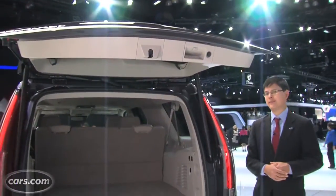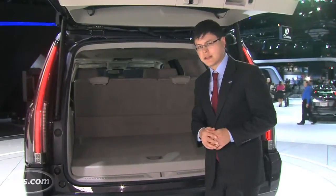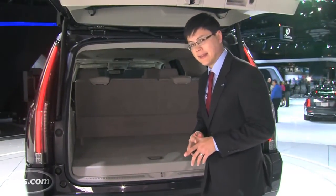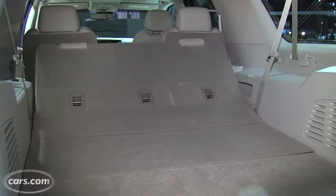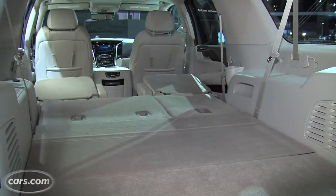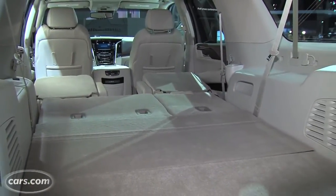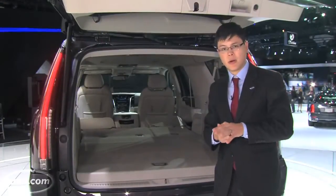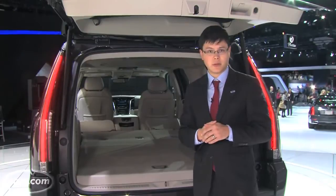Beyond the third row of the ESV is about 39 cubic feet of cargo volume, down a bit versus the nearly 46 cubic feet in the last ESV. You can fold all the seats down easily with buttons in the cargo area, giving about 120 cubic feet of maximum cargo room in the ESV, or about 94 cubic feet in the regular Escalade — both down about 15 cubic feet versus the previous generation.